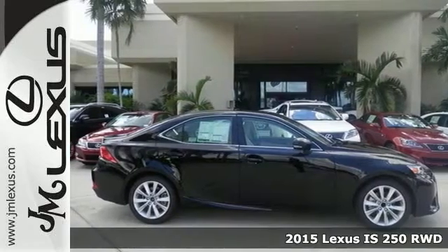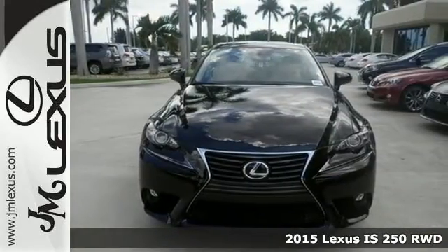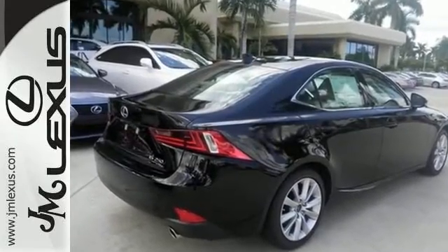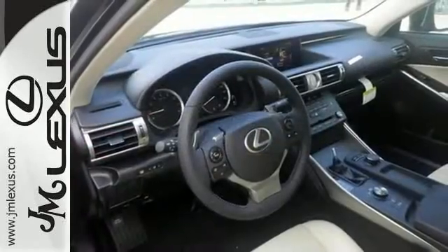Picture yourself behind the wheel of this gorgeous 2015 Lexus IS 250. This vehicle has a lot to offer including dual zone climate control, Bluetooth wireless, and the preferred accessory package. It also has a sunroof and traction control.